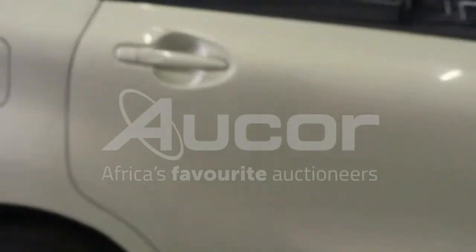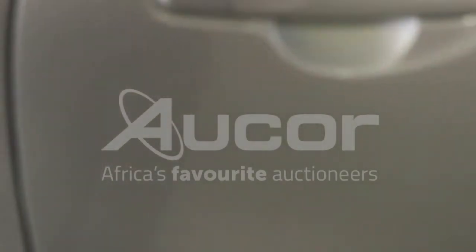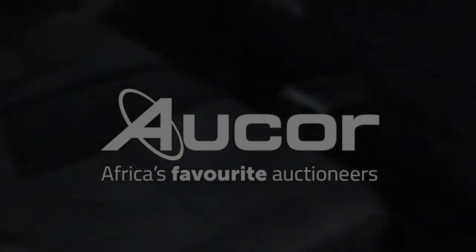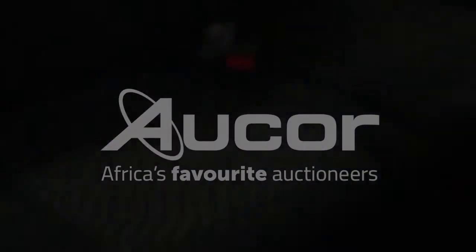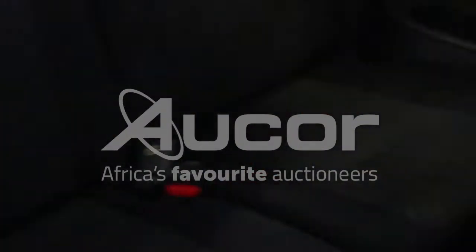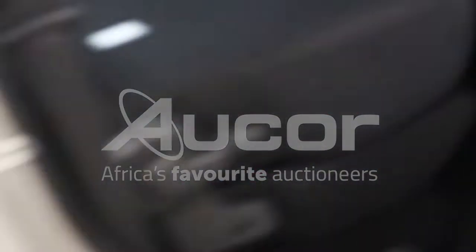We're going to enter this vehicle through the right rear passenger door. Wow, look at the seat condition — the cloth is crisp, very neat. Look at that back seat. Absolutely immaculate.